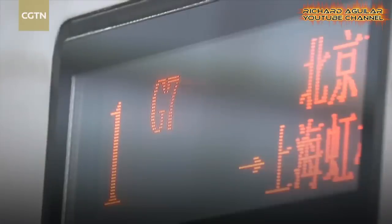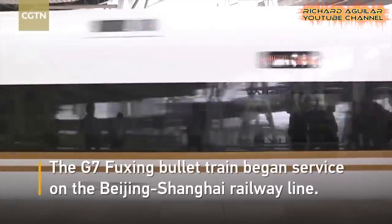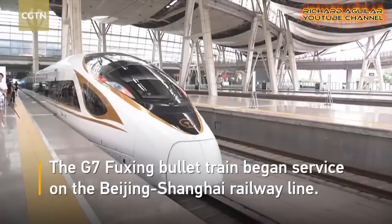Number seven is the G7 Fuxing Bullet Train. This is the longer Fuxing Bullet Train from China with a speed of 350 km per hour.